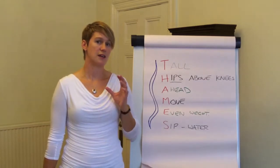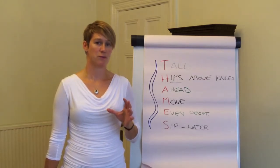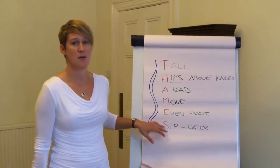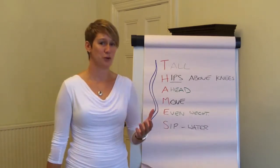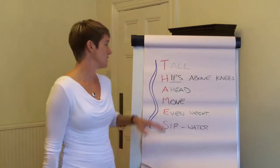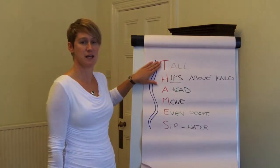I wanted to use something that was simple and easy for people to remember. Reading is near the Thames, so that seemed like a logical place to start — and we hope the Thames is a well-known enough river that it's something you can remember easily. So the first bit is T of Thames.